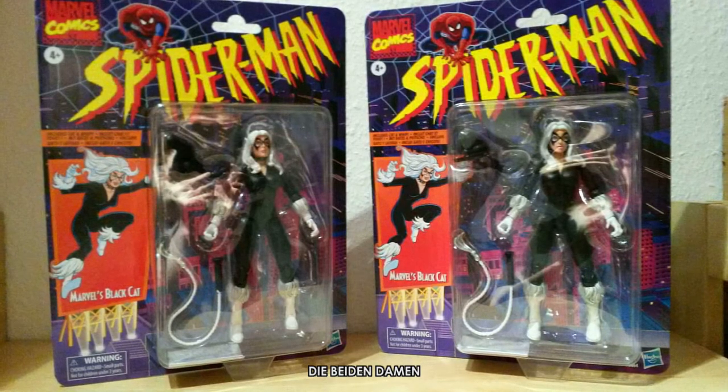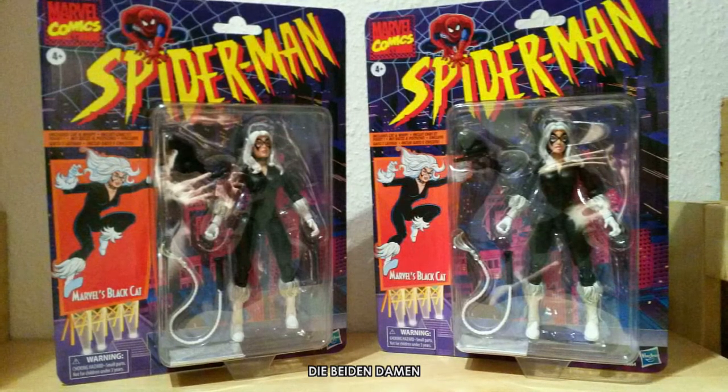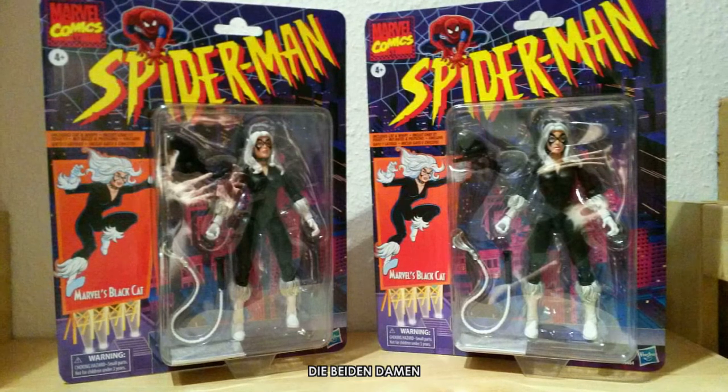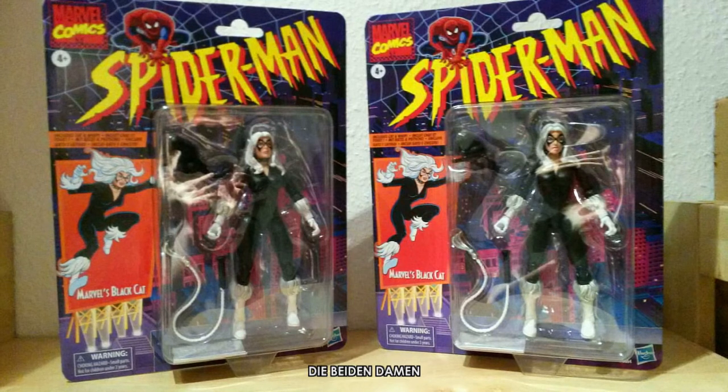So when you take the figure out, it has already been sitting in the plastic blister with constant pressure on the soft plastic joint. The lower legs bend inward from the knee. And then you can fumble around with hot water for ages trying to straighten them out — and often those legs never stand right again. Sometimes you end up with a figure that has permanently bent legs. That's really fun.